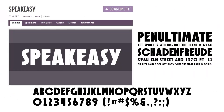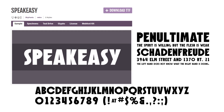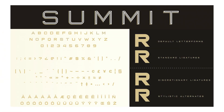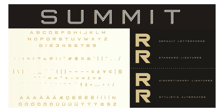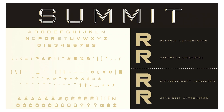Number eighteen: Speakeasy. Sharp points perfectly contrast with the rounded parts of the letters, and the italic version conveys movement. Number nineteen: Summon. A nostalgic font that's still somehow modern enough for even a tech company to use. The font was designed in multiple styles and weights that are meant to be layered.